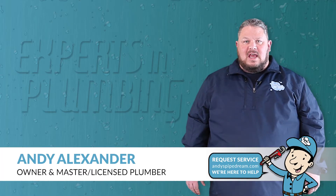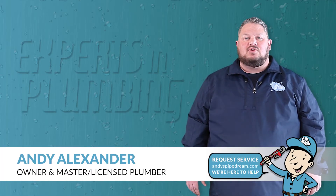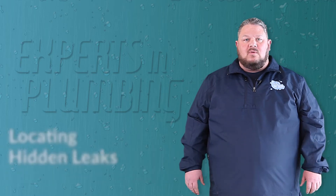Andy with Andy's Pipe Dream here, and today I would like to highlight one of our most requested services: locating hidden leaks.